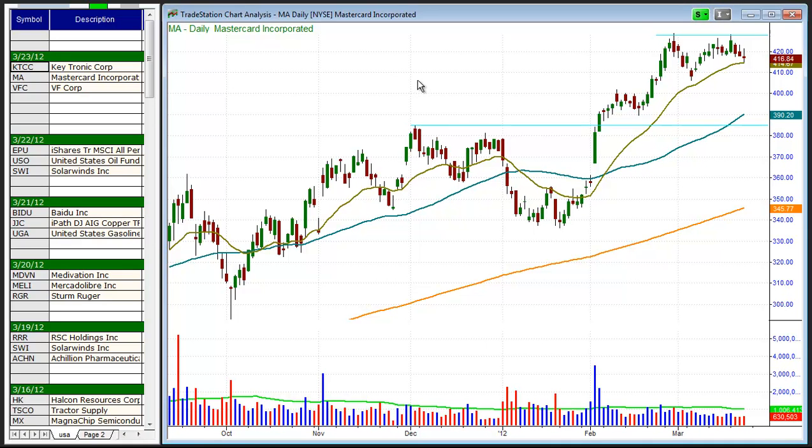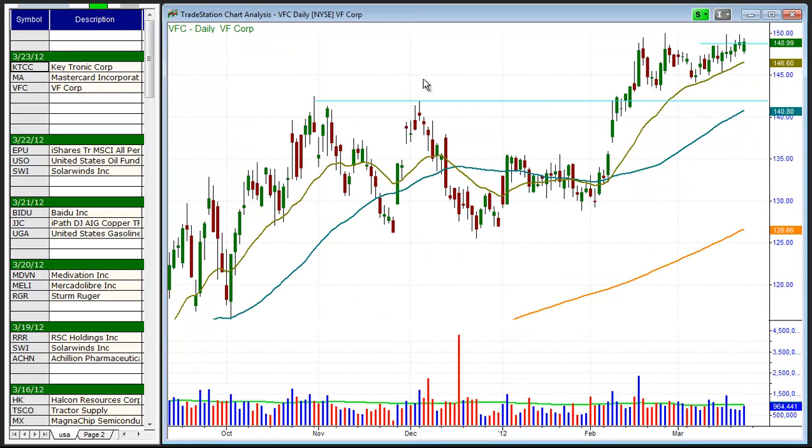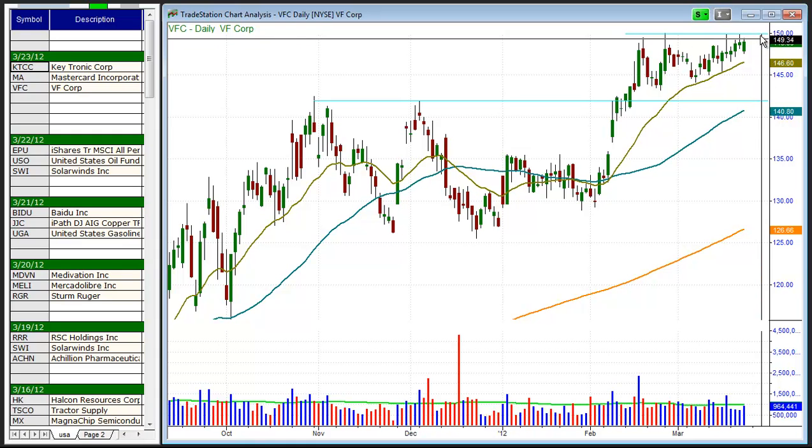And the last setup of the day is VFC, VF Corp. This has been on our list for the past few weeks. It continues to trade in a very tight range. We look for a buy entry above 150, and we look for about a 10% move over the next two to three weeks as a target.